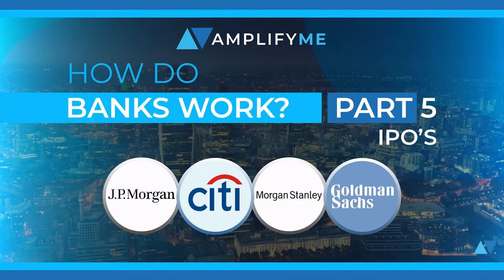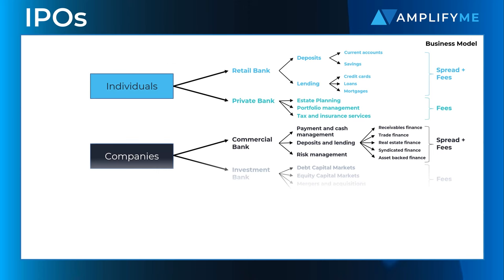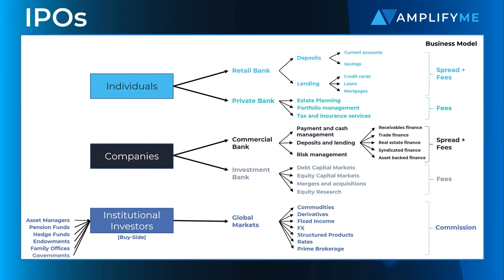What is an IPO? As part of our series on banking, we have looked at the different divisions within a full-service bank. In this video, we are going to look at the role of equity capital markets in the successful launch of an initial public offering.